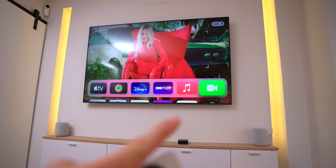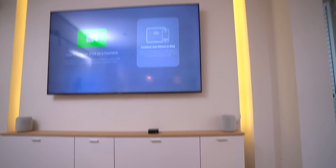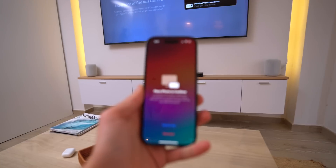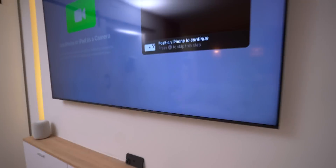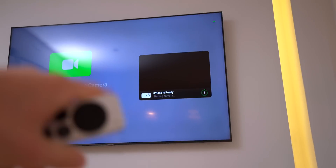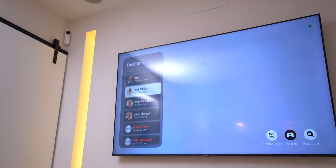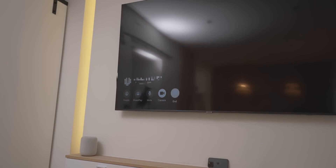You basically have the FaceTime app, tap that, and it will ask you to pick a user. As you can see, I just got a notification on my iPhone asking if I want to accept it as a camera. Since we're on beta it's not fully working, but it's now asking me to place my phone to connect. It says 'starting camera' and then you can call whoever you want — all your contacts are there. Just press to call someone.